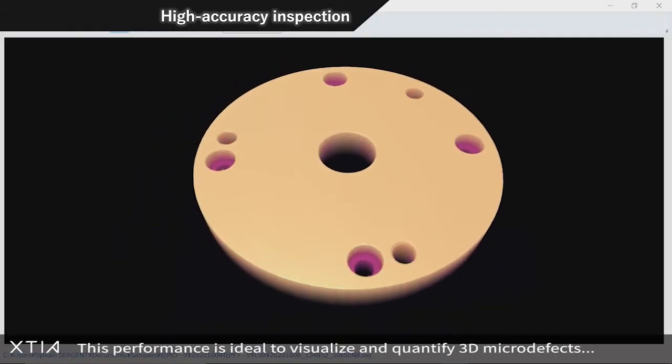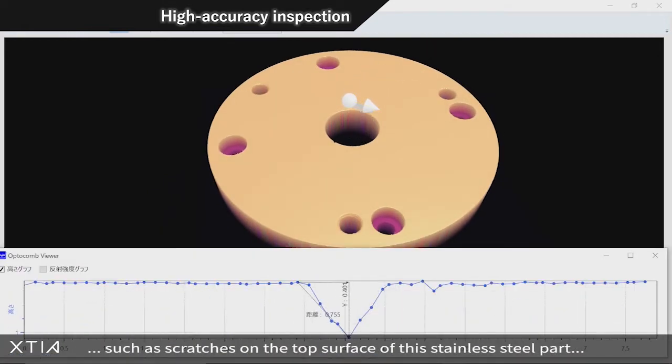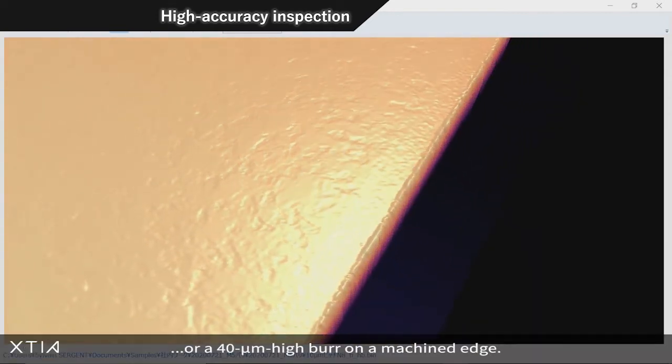This performance is ideal to visualize and quantify 3D micro defects, such as scratches on the top surface of this stainless steel part or a 40 micrometer high burr on a machined edge.